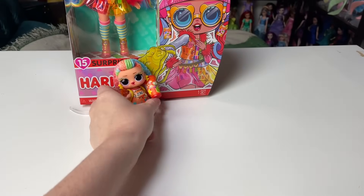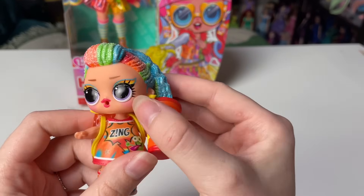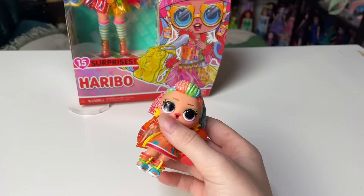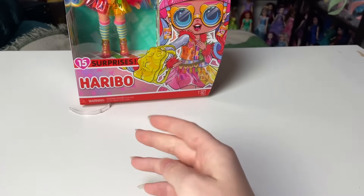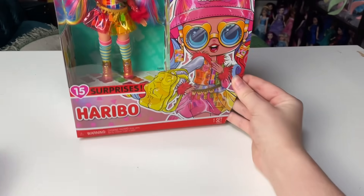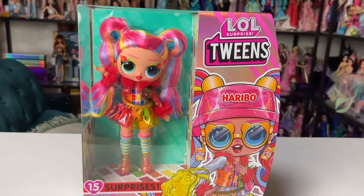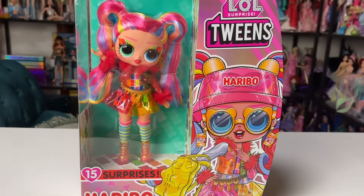Maybe this will work on me and I'll have to try some Haribo stuff. I think this one is a peeing one but I'm not sure — somebody corrected me and said they all do the same thing now at some point, so I just don't know. Anyway, now it's time to get to the main doll herself — I'm really excited, I think she's so cute.